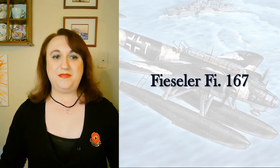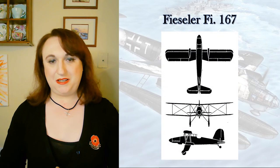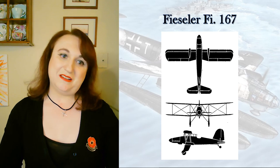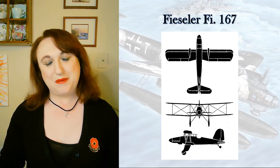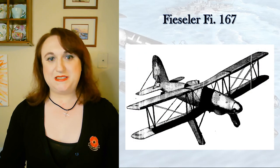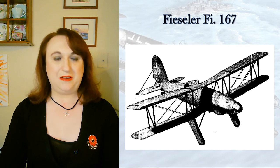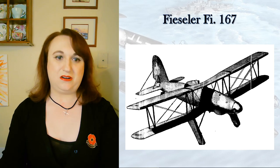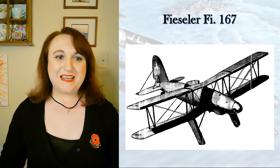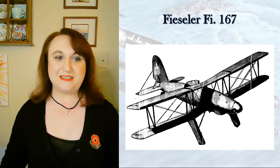Now on to the Fieseler Fi-167 — first flown in 1937, and only 14 examples were built between 1938 and 1940. It was never a real production aircraft. She had been intended to be used on the Graf Zeppelin, and I discussed her in detail in that video. She was supposed to have a low maximum speed and stable handling characteristics — not meant to be a performance aircraft.